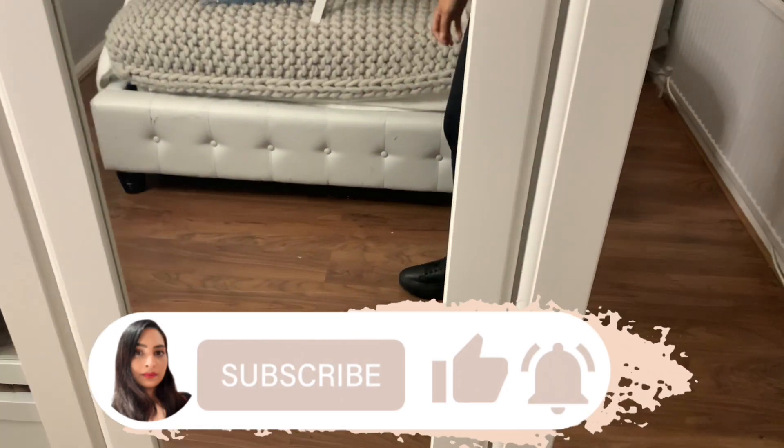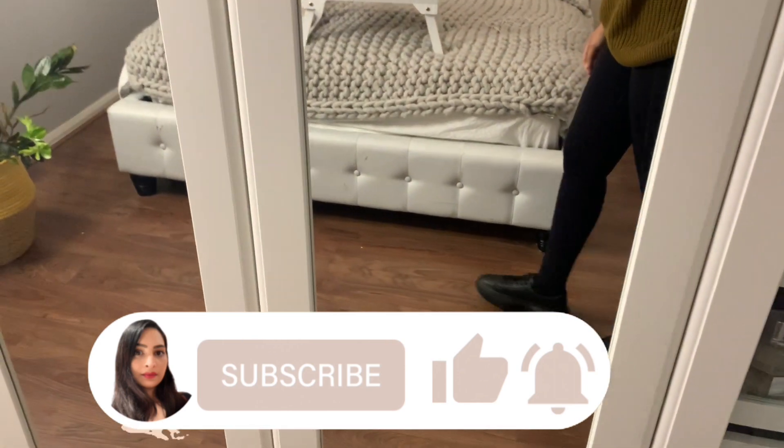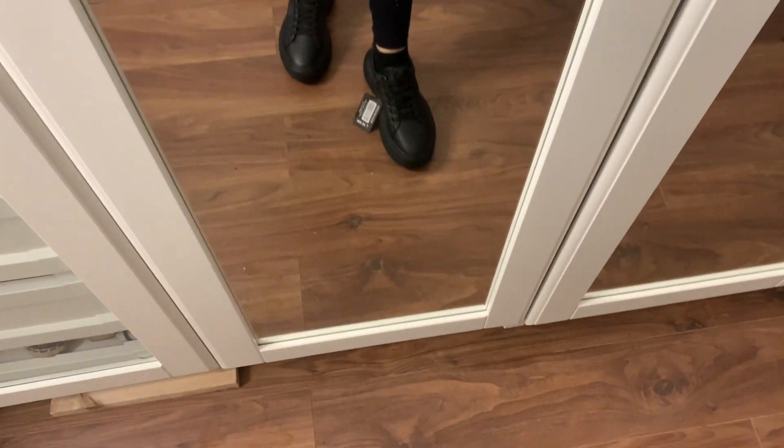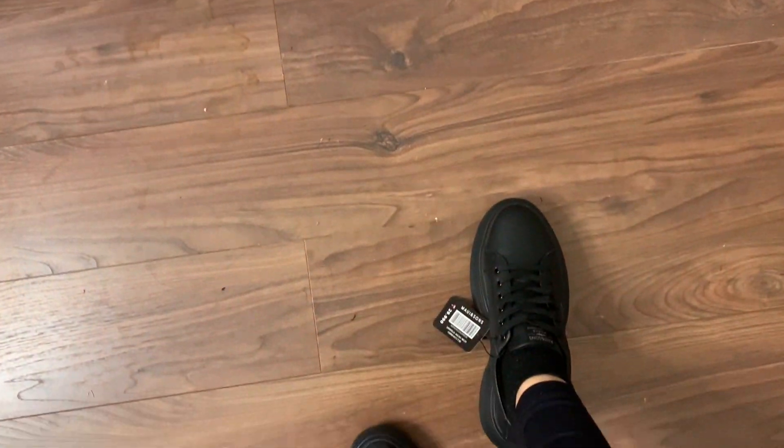Let me know what your favorite item was from this haul today. Do remember to hit the subscribe button and the notification bell so you can get a reminder as soon as I upload. Thank you so much for watching.